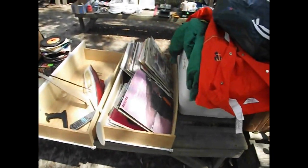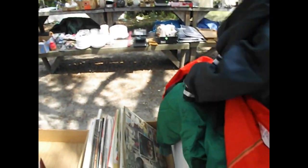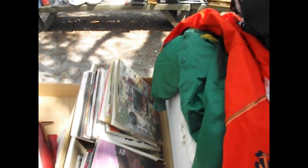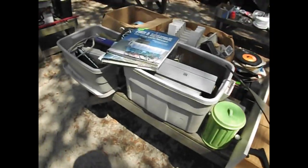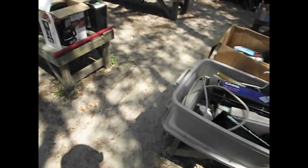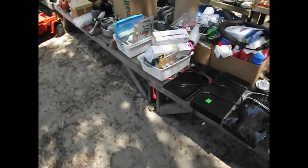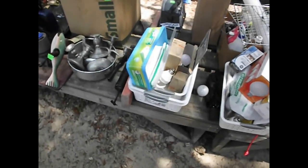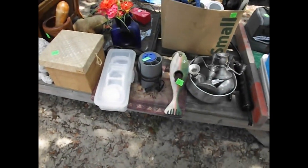Some brand new clothes right there — look at the Tidewater coat, the coveralls still got the tags on, and the green auctioneer coat. If you need a new auctioneer coat, there you go. You've got records, books, CD players, and DVD players. And there are LED light bulbs galore.